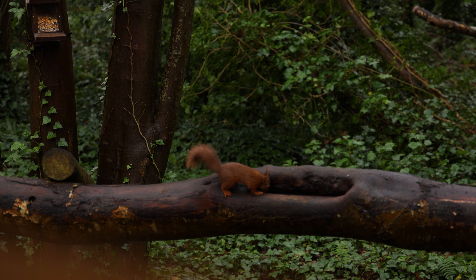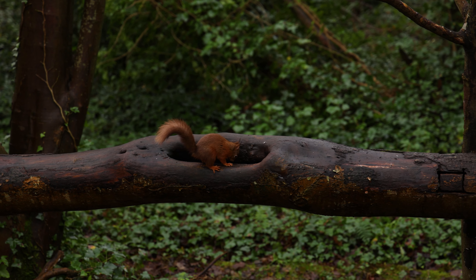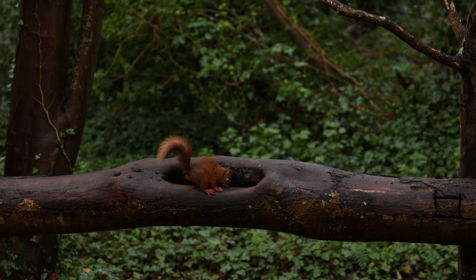Eventually, later on as the day progressed and more people were coming in, the red squirrels must have been getting tired and disappeared back to their drays.